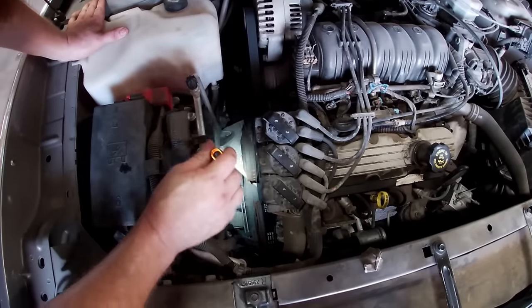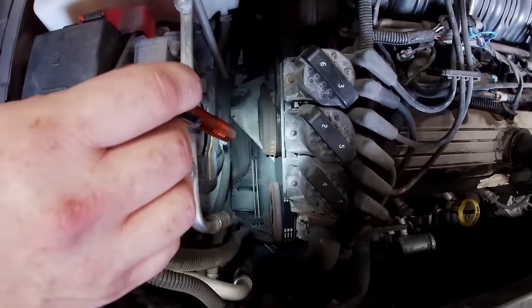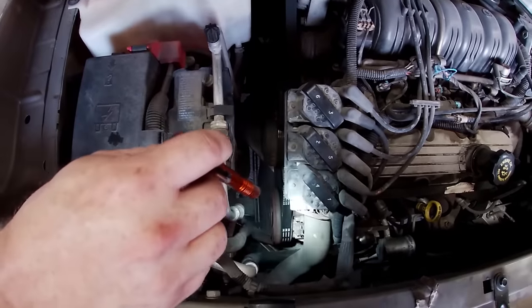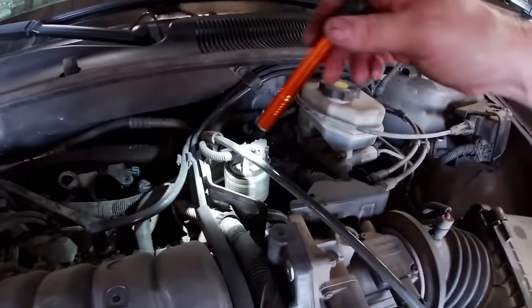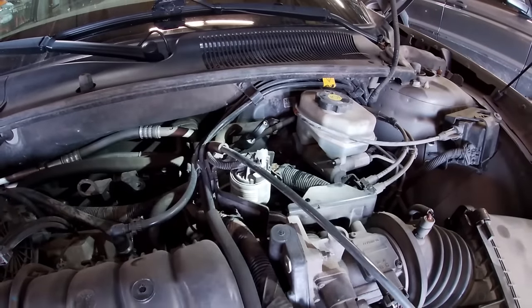You can also see the ground. If you drop a bolt or a tool down there, you can see where it went. If you need to reach something from the bottom, you can get up there pretty easy too. Here's the EGR valve — again, if that fails, it's two bolts, unplug it, put the new one on, and you're back in business.